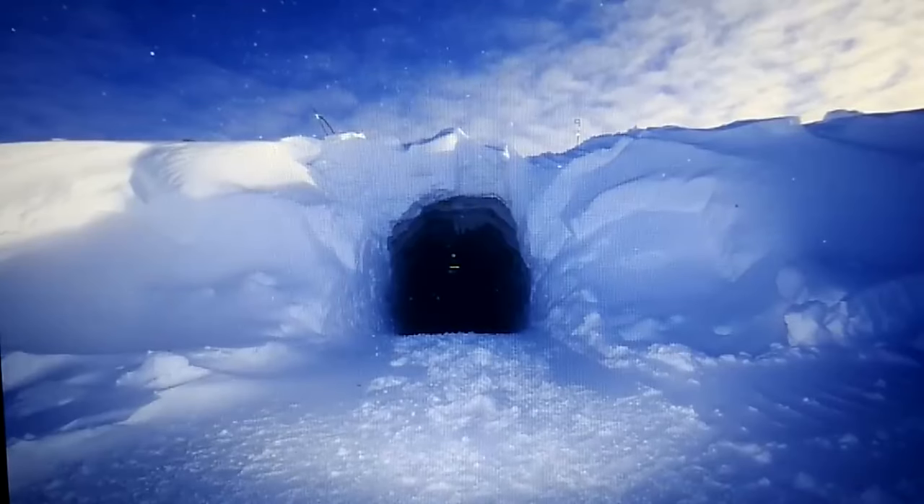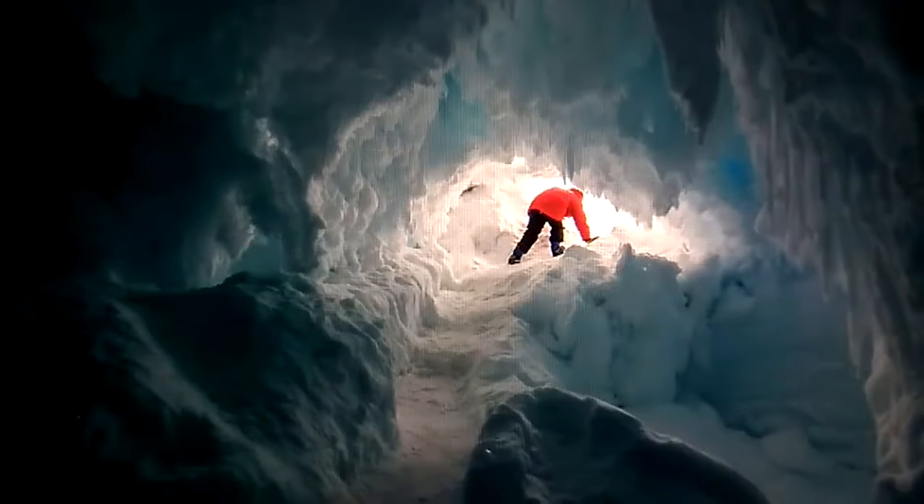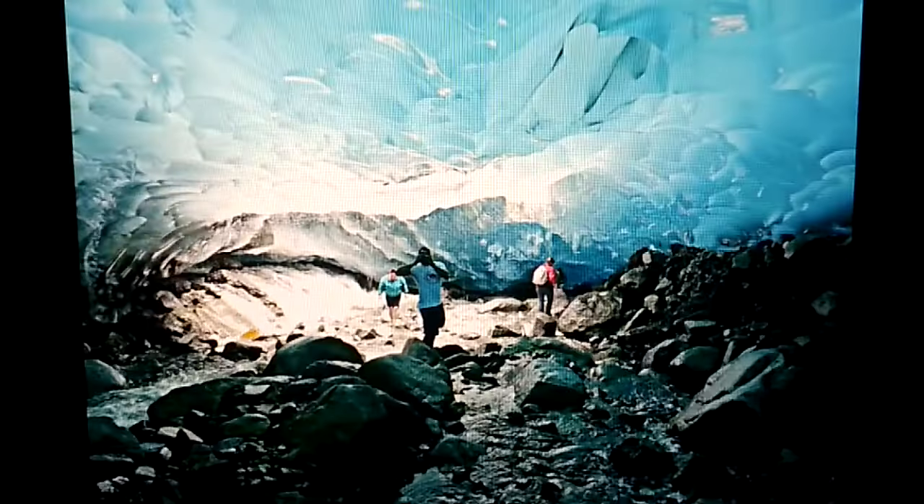The idea of ice caves and ice tunnels is not new, nor is it unique to Antarctica. This is a picture from Iceland of an opening underneath a glacier that you can go down, and there are a lot of different connecting tunnels that you can explore. This one is from Antarctica, this one is from Alaska, and this one is from Sweden.